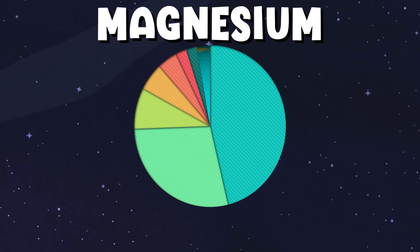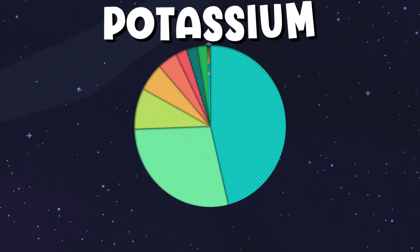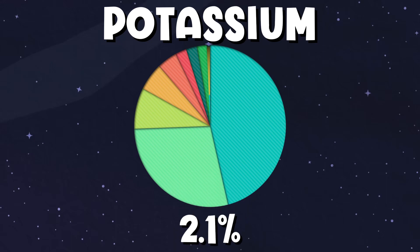Magnesium is next, coming in at number 7. It's 2.3% of the earth that we live in. The 8th most common element on earth is potassium, at 2.1%.